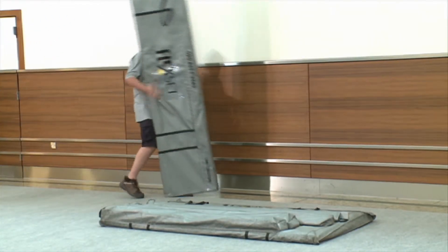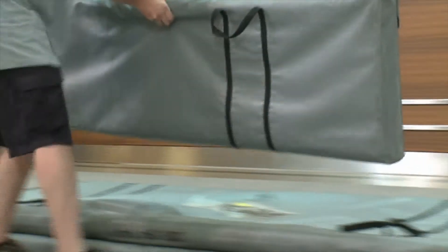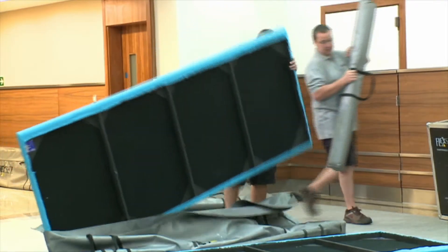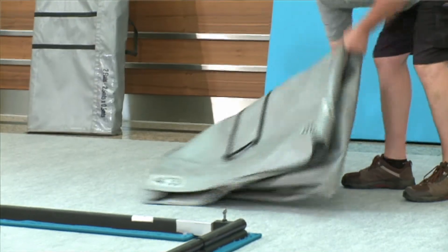It's lightweight and packs easily for transportation. It comes in tough carrying cases, which protect and keep it looking good, time and time again.